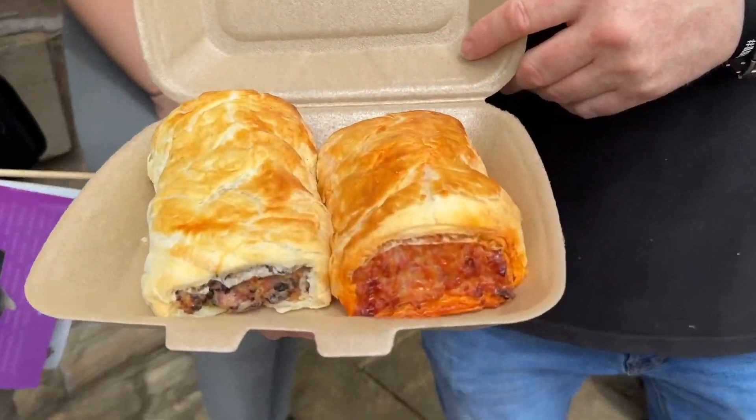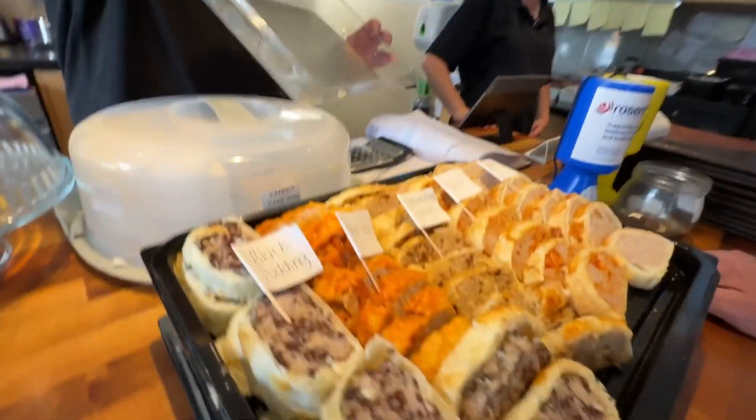How much meat is in one of your big sausage rolls? Half a kilogram — half a kilogram of meat in a sausage roll.